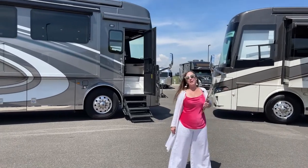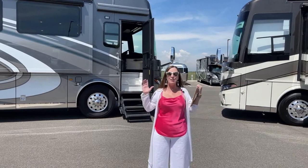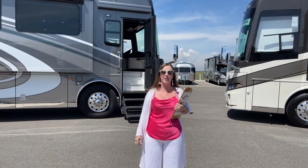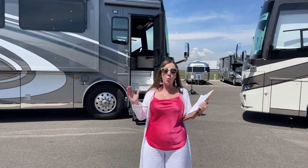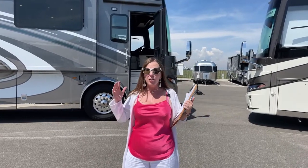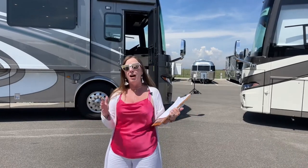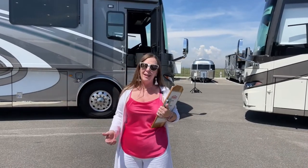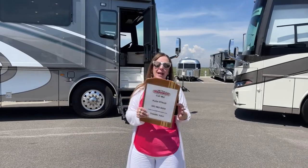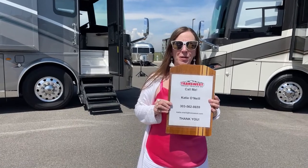Good morning and welcome to TransWest Truck Trailer RV. I'm Katie O'Neill and I am so excited about today's video. Today we're going to be looking at the 2023 Essex, all new, versus the 2023 London Air. Both of these are new floor plans with a ton of new options available. My number is 303-562-8659.